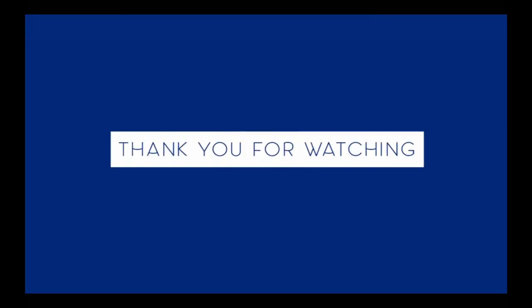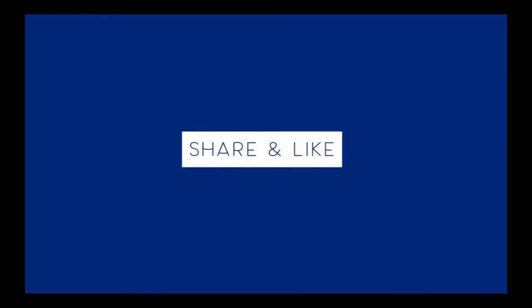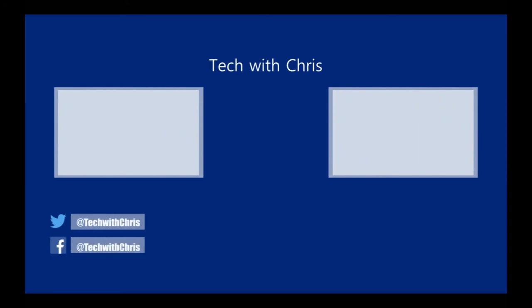That is it for the LG V30 and Galaxy Note 8 comparison. Make sure you like, comment, subscribe, share, and follow me on social media to get behind the scenes of my next videos. Which one do you think is more interesting, the Galaxy Note 8 or the LG V30? Thank you for watching, and I'll see you next time.